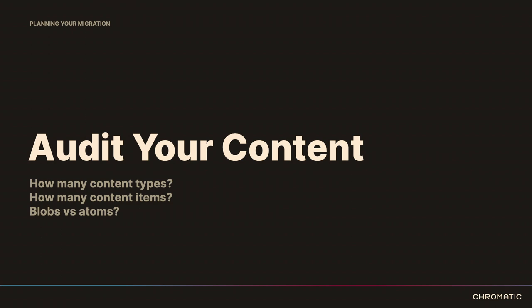If you only have 10 pieces of content in a content type, that might be one where you say we're just going to move that manually. You're also going to want to assess how your content types are structured — have they been built atomically with a lot of fields, giving editors a clear indication of where each piece goes? Or are there a lot of blobs — just a few blobs with a lot of unstructured HTML? That's going to be a really important point to note when planning the migration.